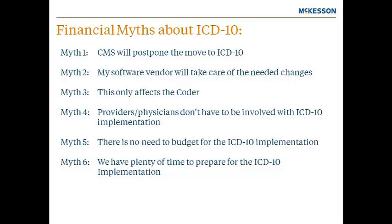There are several myths about ICD-10. Myth one: CMS will postpone the move to ICD-10. Myth two: my software vendor will take care of the needed changes. Myth three: this only affects the coder. Myth four: providers and physicians don't have to be involved with ICD-10 implementation. Myth five: there is no need to budget for the ICD-10 implementation. And myth six: we have plenty of time to prepare.